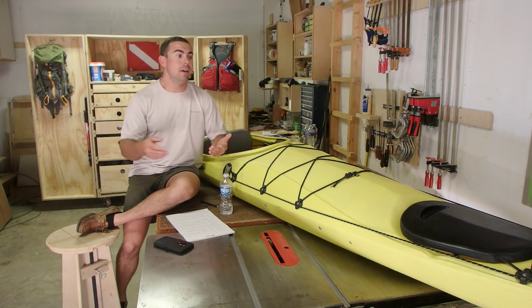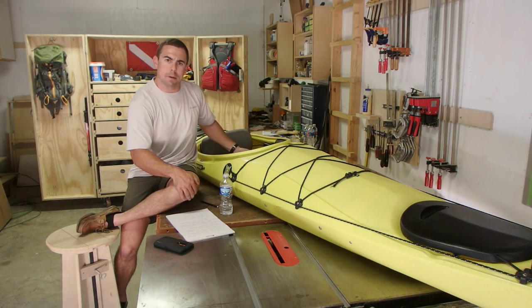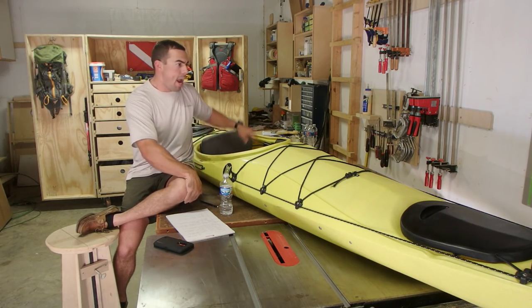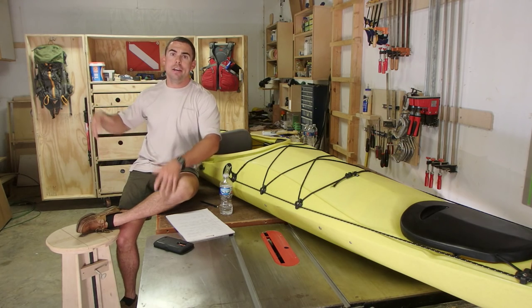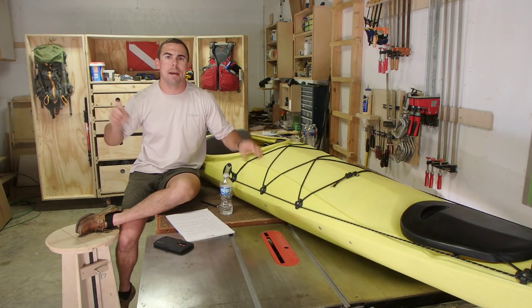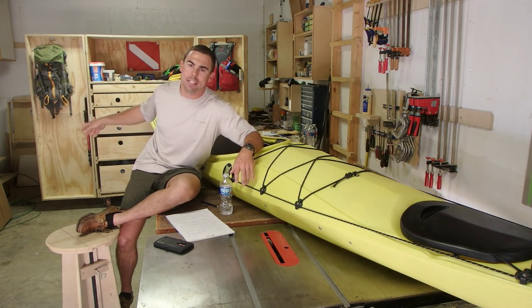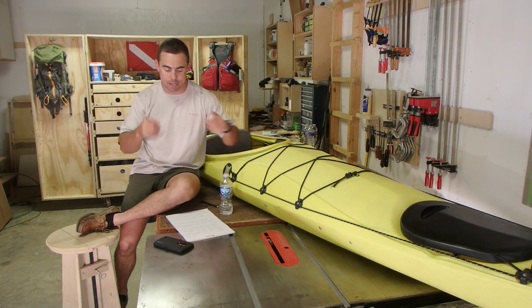With a sit-on-top kayak, it's all open — you can move around in and out of the cockpit more, slide up to the front, or twist around and access the back. Typically on a sit-on-top, the back is like a big truck bed where you can have all your gear right there on top where you can access it. But that's not always the best thing, and we'll get to that in a few minutes.